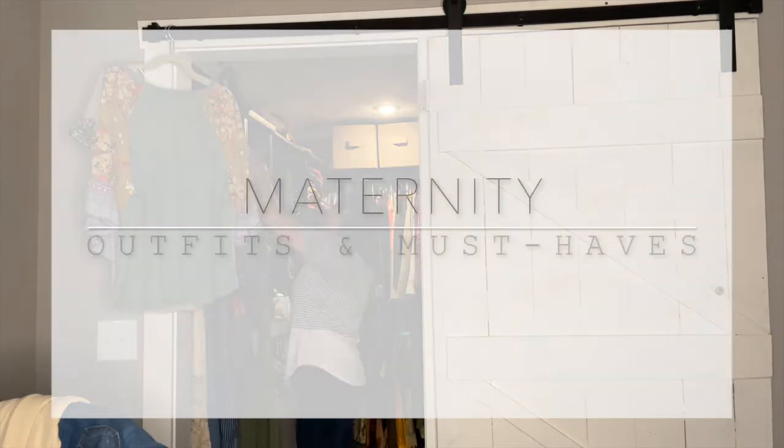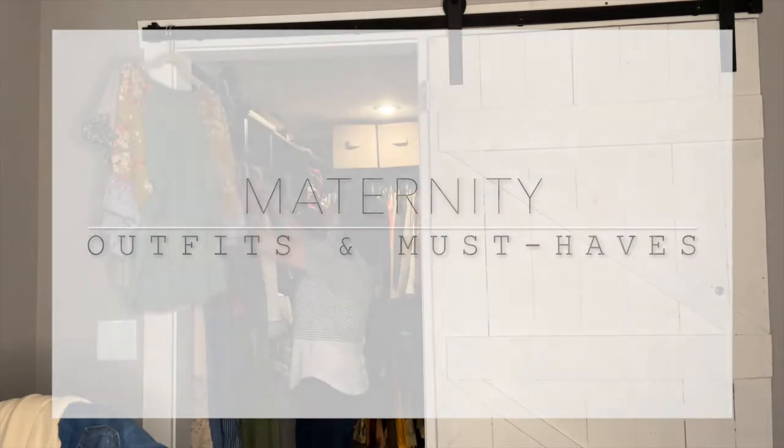Hi there, I am Lauren from RusticHoney.com and today I want to share with you guys some maternity outfit ideas. I am a mom of three. I recently just had my third about a month ago, so I'm no longer pregnant for this video, but I did take some footage along the nine-month journey to share with you guys — plenty of outfit ideas on layering, how to use some non-maternity clothing, as well as some of my must-haves that I invested in. So let's dive right into maternity outfits and must-haves.